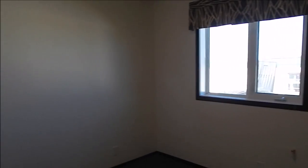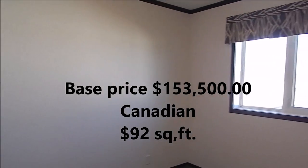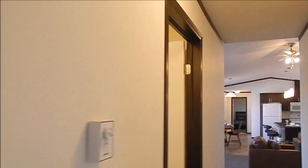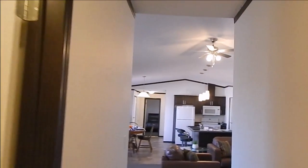It's a perfect house for a growing family. And again, full tape and paint drywall. Here's the base price of this home — $92 a square foot to build. And then we'll take a look at the outside.